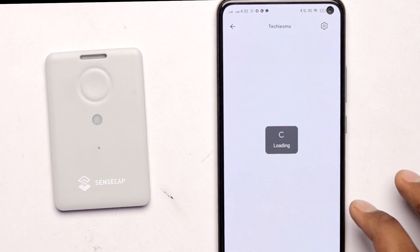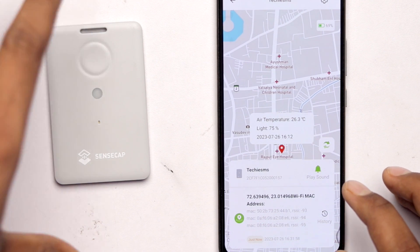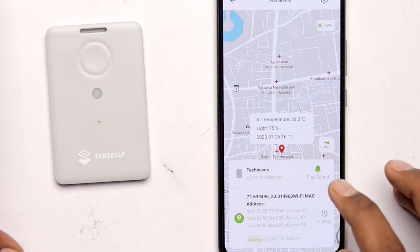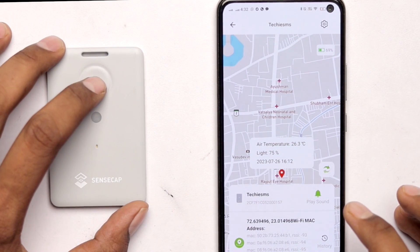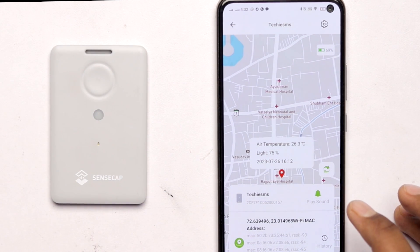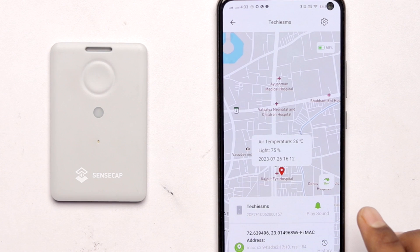After pressing the button and refreshing the app, we got location data based on the Wi-Fi MAC address — since we're inside the studio, it couldn't get GPS data, so it used the Wi-Fi router's location instead. There is also an SOS feature: pressing the button twice quickly triggers SOS mode, which immediately sends data to the cloud with an SOS symbol shown in the application. This can be used in case of an emergency.